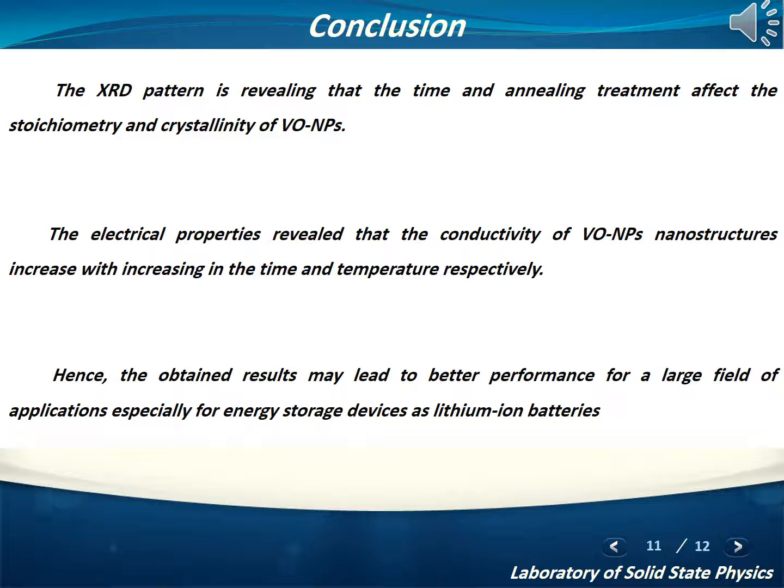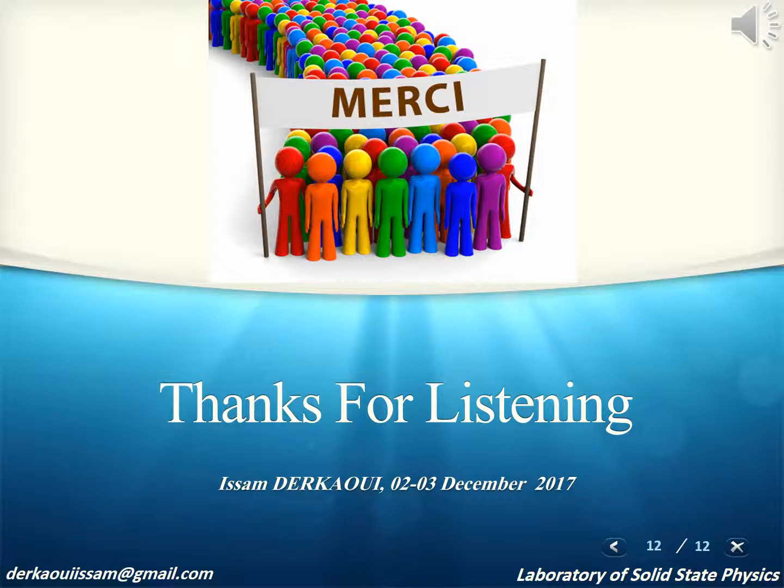XRD reveals that time and annealing treatments affect the crystallinity of Vanadium Oxide nanoparticles, influencing the form, size, and structure. The electrical properties show that conductivity increases with increasing time and temperature, which can be attributed to modification of the size, form, and shape of Vanadium Oxide nanoparticles, highly influencing the electrical properties. Hence, the obtained results may lead to better performance for a large range of applications, especially for energy storage devices such as lithium-ion batteries. Thank you for your attention.